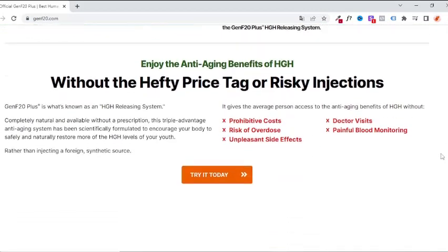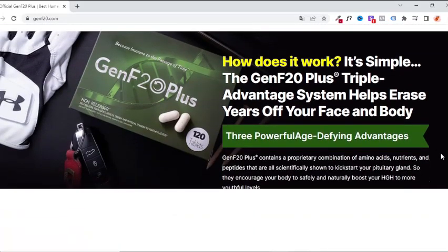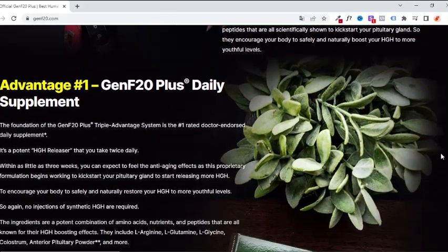I really hope this video has helped you, and I also hope that Genf 20 Plus will really help you change your life, as it has happened with thousands of men and women. You can try it without a doubt.